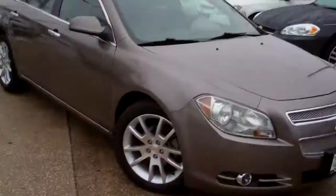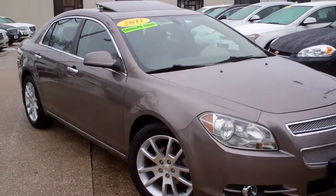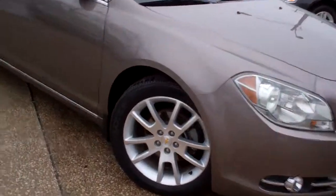Brad Mayo, Tom Sparks Auto, DeKalb, Illinois. Got a nice one for you today. Got a 2011 Chevy Malibu LTZ. Look at those nice alloy wheels.